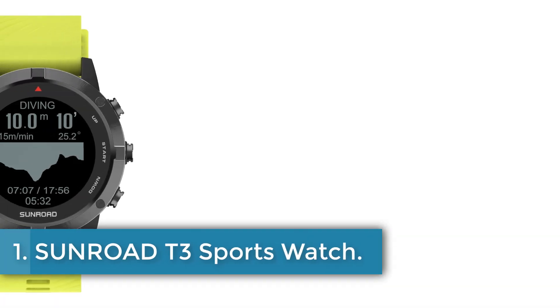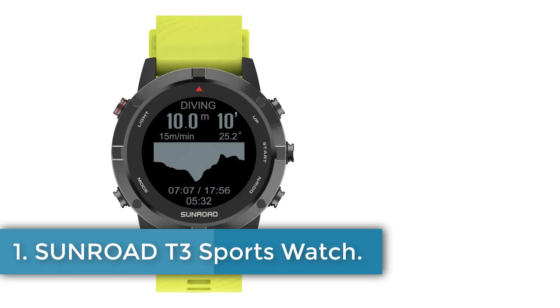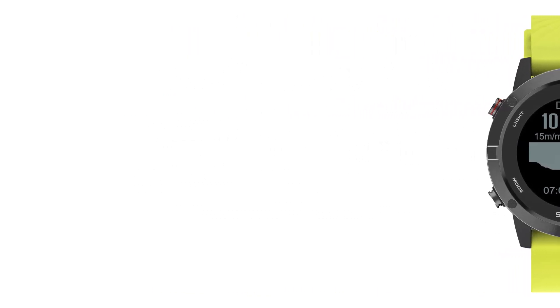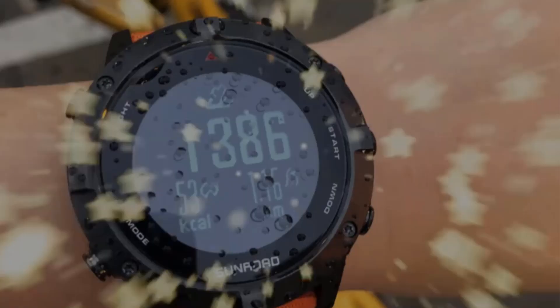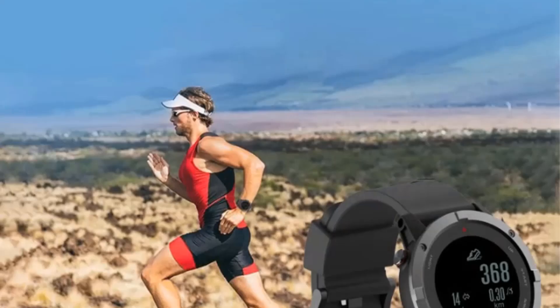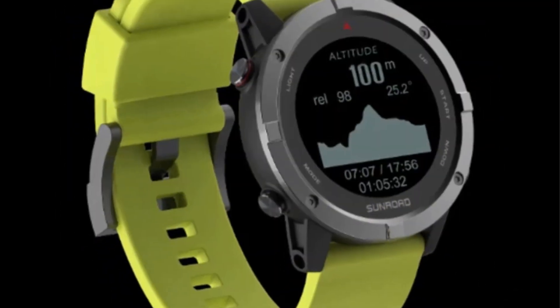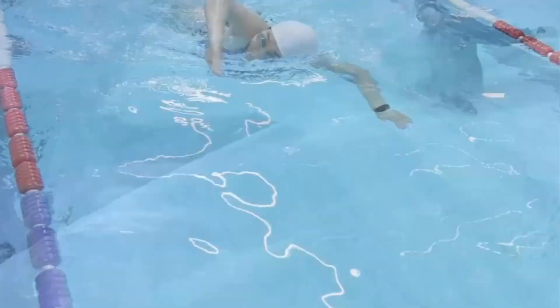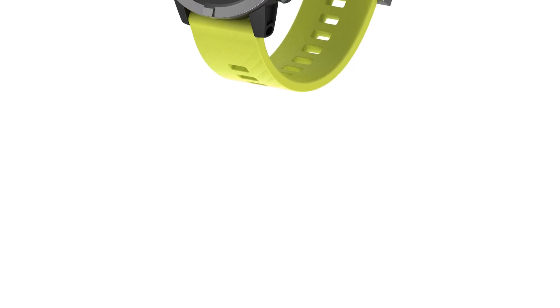Number 1: Sunroad T3 Sports Watch. This watch from Sunroad offers a wide range of features catering to outdoor enthusiasts and athletes. It includes advanced tracking capabilities such as GPS, GLONASS, and satellite connectivity for fast and accurate location tracking. It can track up to 50 places, providing longitude, latitude, direction, and distance information.